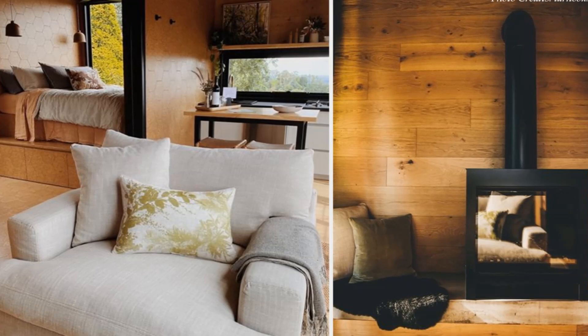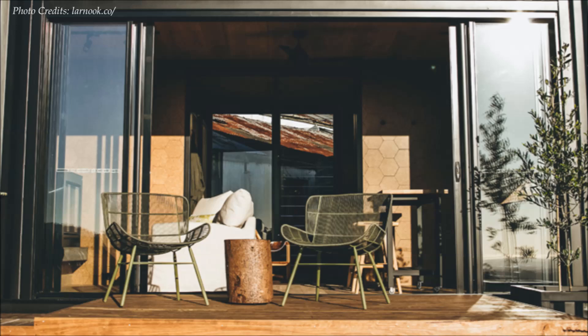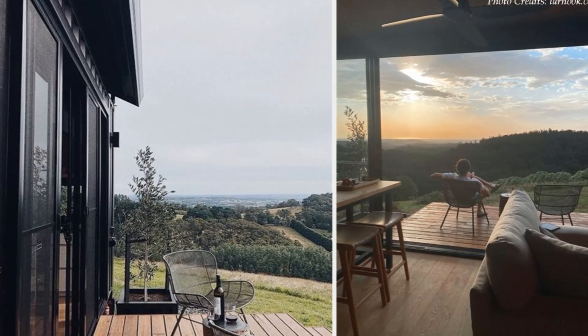The entire elevation facing the deck is fitted with a large sliding glass door that fully opens up the living room, kitchen, and the bedroom spaces to an outdoor deck, creating a seamless indoor-outdoor experience.